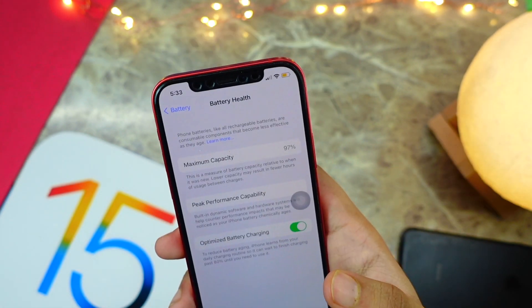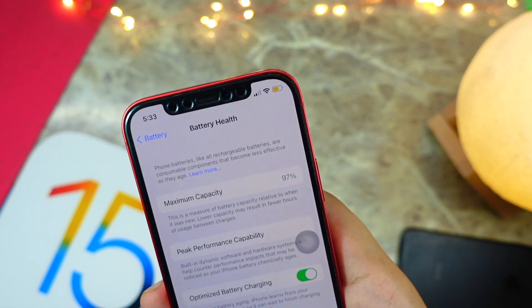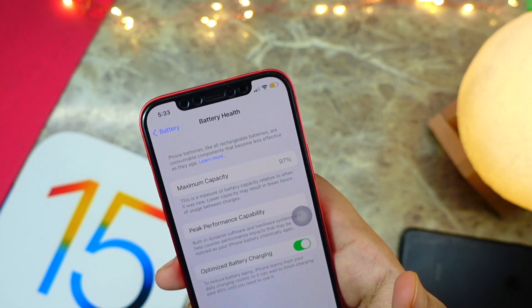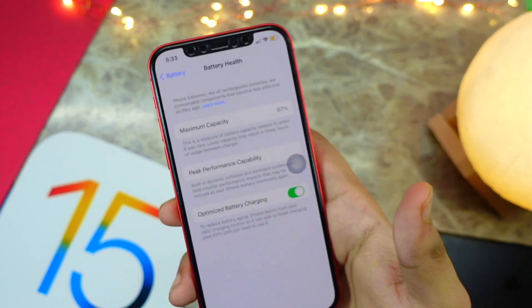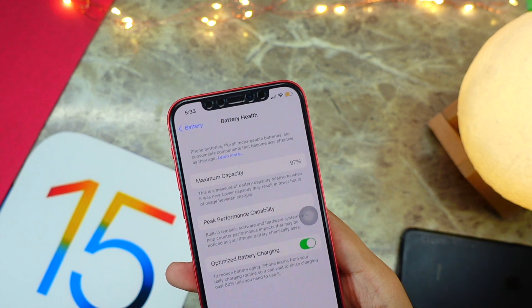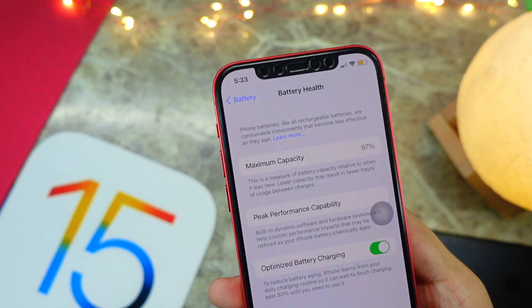iOS is showing 97% — a drop of over three percent in a week — so if you're experiencing this on your iPhone, don't worry, this is a bug. It will be fixed in the next beta or the RC. Connect your device to Coconut Battery on macOS and you can check the correct battery health percentage there.